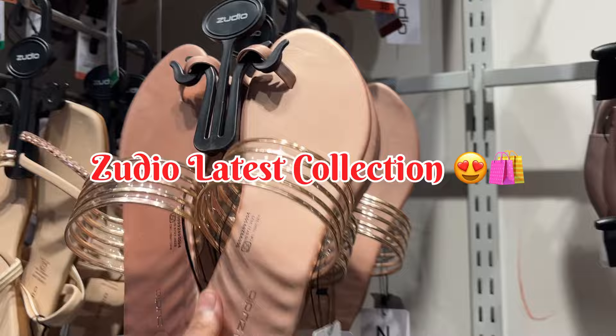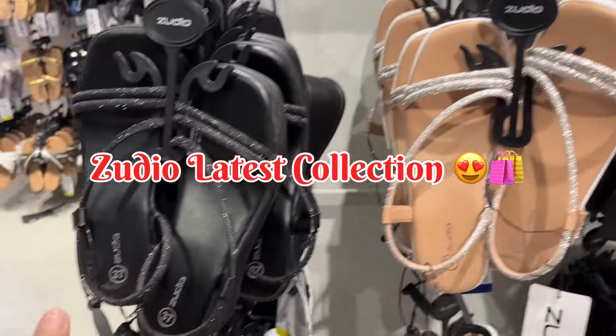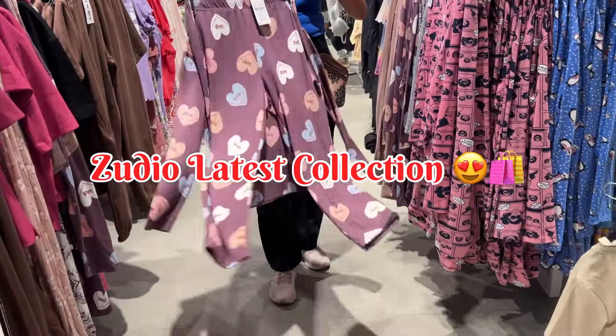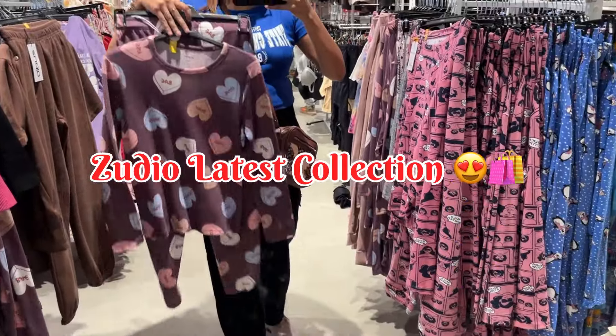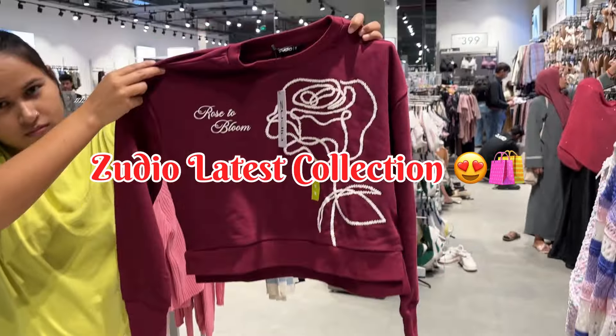I have explored one category — foodwear, kids wear, ethnic wear. Everything is very useful in this video. I have also explored a night wear collection. This video is perfect.